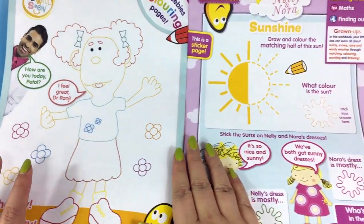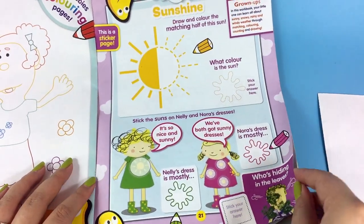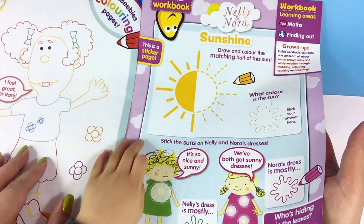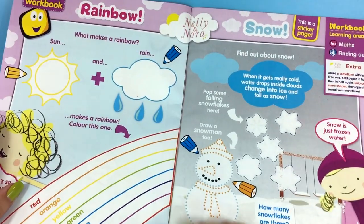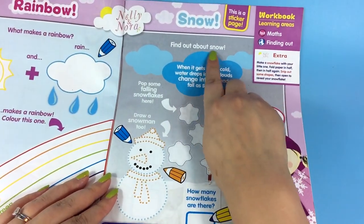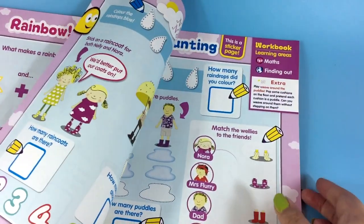Get well soon colouring page — a little colouring page is in this month. And Nelly and Nora Sunshine — draw and colour the matching half. So you need some crayons for this, or drawing pencils or felt tips. What makes a rainbow? We've got sun and rain. More colouring — this is definitely for younger children. Snow! Find out about snow. You have to trace the lines to draw the snowman.